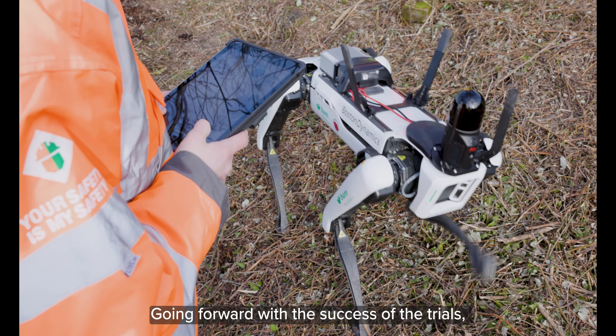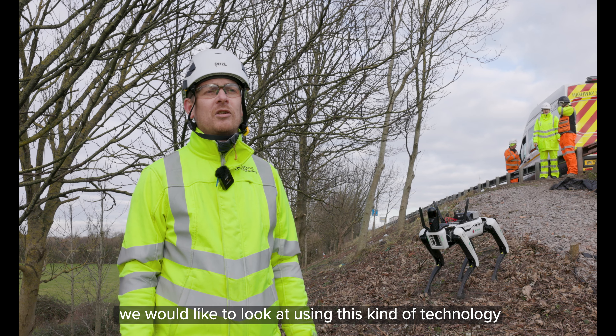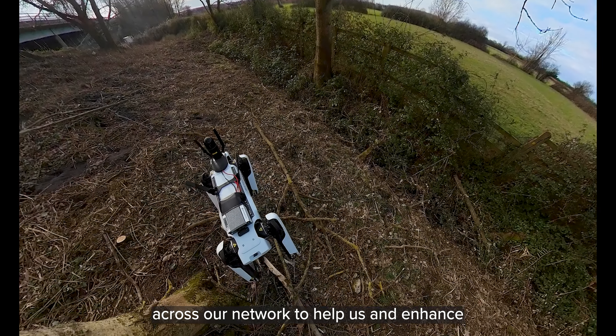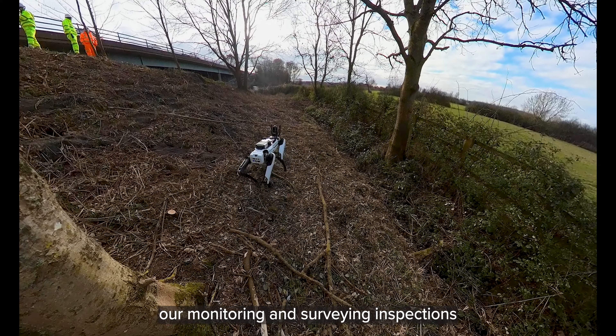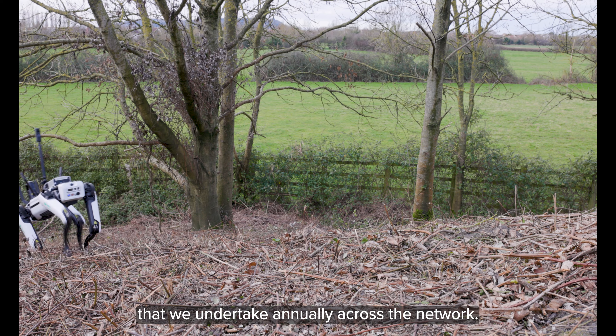Going forward with the success of the trials, we would like to look at using this kind of technology across our network to help us enhance our monitoring and surveying inspections that we undertake annually across the network.